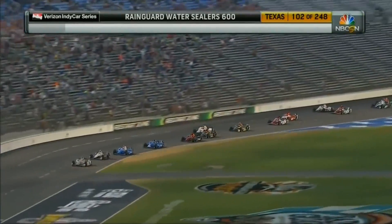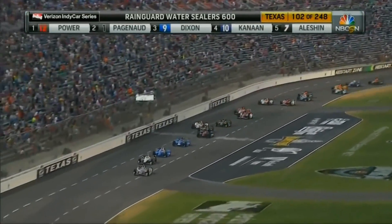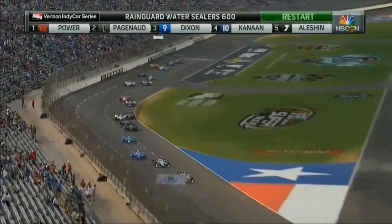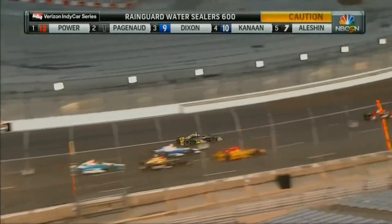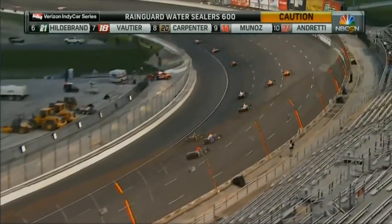Paginot up 10 for the start. Paginot restarts in second, right behind his teammate Will Power. Back to green at Texas Motor Speedway with the two Penskes behind — and a spin from behind. And that is Ed Carpenter. Ed Carpenter, what a save!